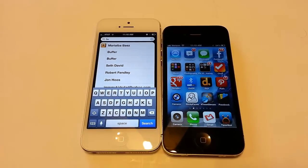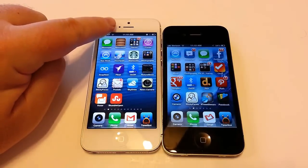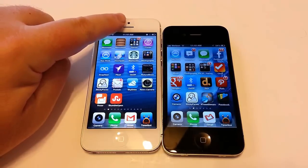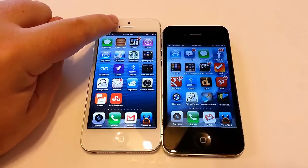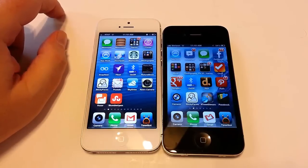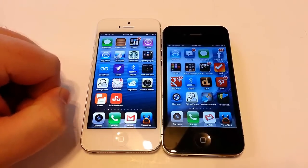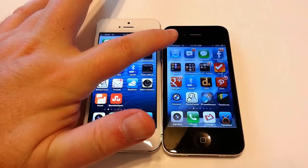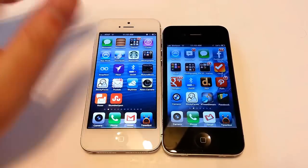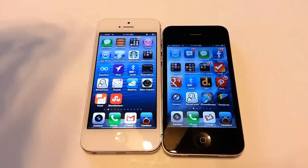On the iPhone 5, the front-facing camera is above the speaker, with a sensor that detects if your face is close to the device, plus your standard home button. On the iPhone 4S, the front-facing camera is to the left of the speaker.